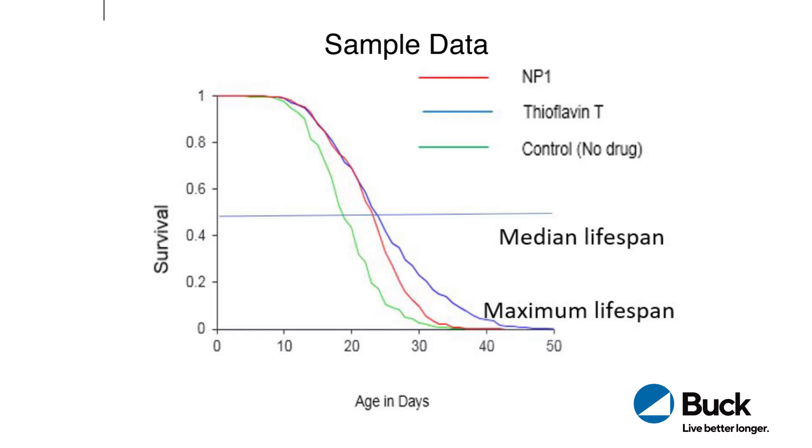Both of the compounds — you can see that where they cross the blue median line, it's to the right, so they lived longer. More than half the worms live longer than half the worms on the controls. We can tell two things from that graph: one is that the overall median lifespan is longer for both of the compounds, and the maximum lifespan as well. If you look down at the bottom right, you'll see these long skinny tails — that means a few worms were still alive much later. Some of the longest-lived worms on the drugs lived up to 40 to 45 days, whereas with no compound they only lived about 30 days.